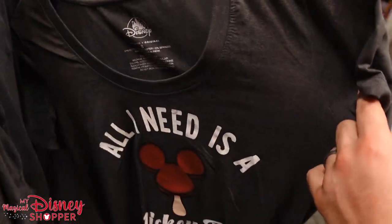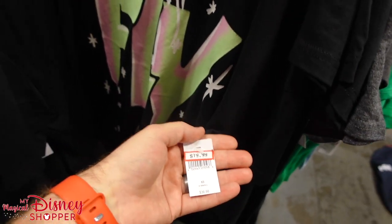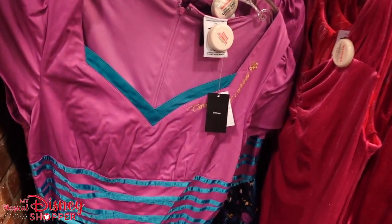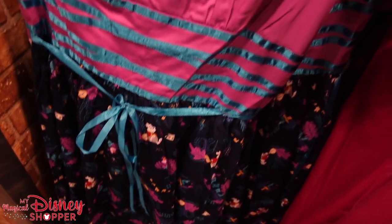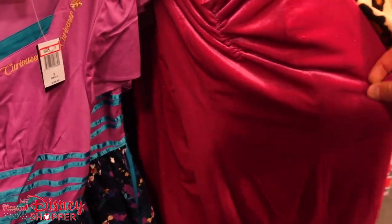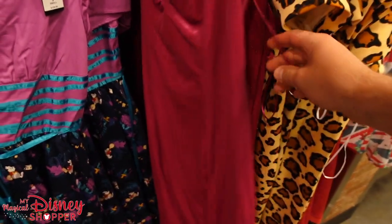'All I Need Is a Mickey Bar' is $24.99. The fly shirt featuring Tinkerbell is $19.99. For the first time in what feels like forever, they've got Dress Shop dresses. The Alice in Wonderland dress is going for $55.99 — it was $128, so that's a pretty good deal. And then there's the Jessica Rabbit dress, which I feel like just came out at the parks and it's already here.